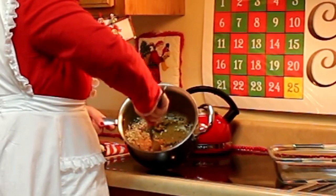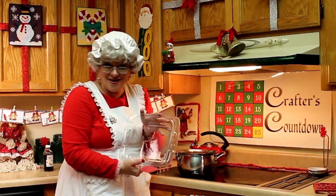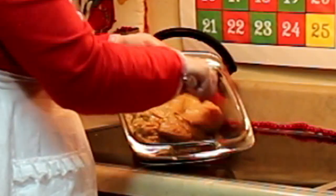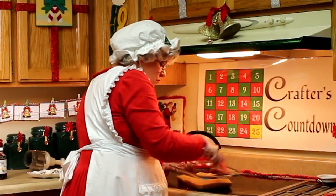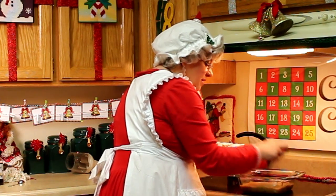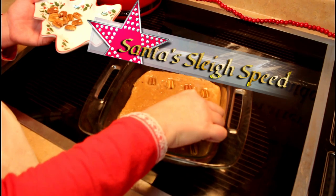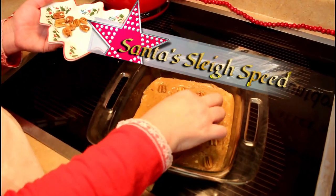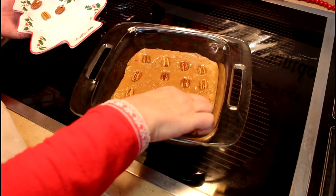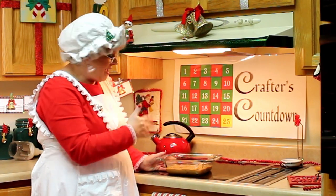We'll stir the pecans in and then we need to spoon it into a nine-by-nine pan. Spread this around, and then we have whole pecans so that we can use those to adorn it — just place these on top and give them a little press.